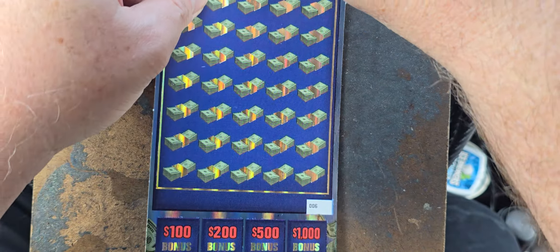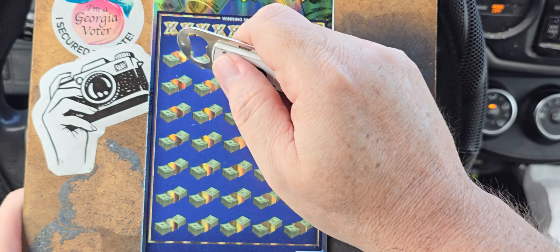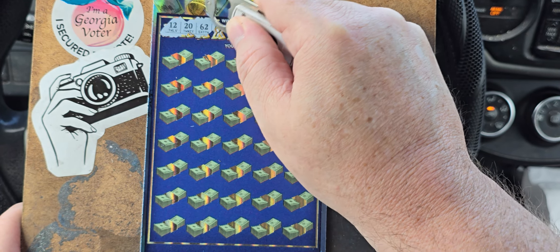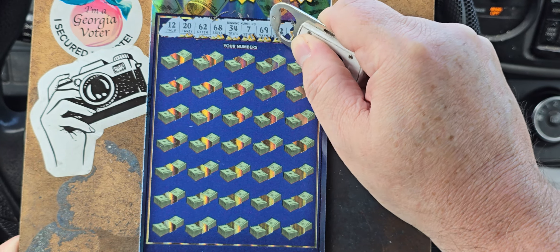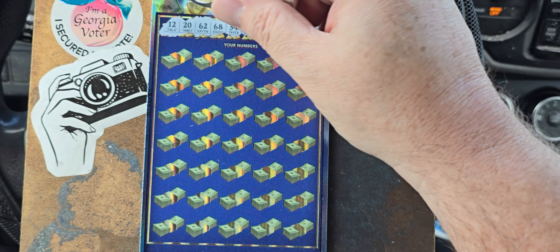So now we're going to hit our $500 Times the Money. Scroll you up so you can see. Let's get started. We need 12, 20, 62, 68, 34, 7, 69, 42, 52, and 29.